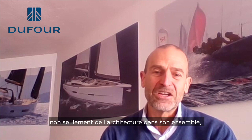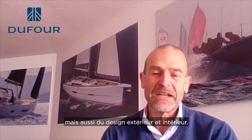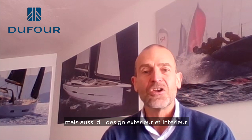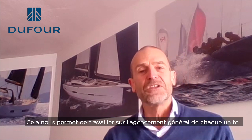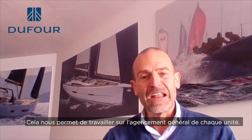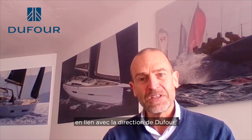Since 2012 we have been appointed as the principal designers, so we take care not only of the naval architecture but also of the style of every model and of the interior — the architecture of the interior and the style of the interior. We have the possibility to work on the general arrangement of each new model and to collaborate directly with the management of Dufour to create a new model.